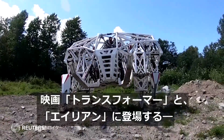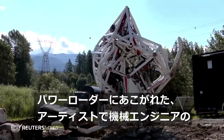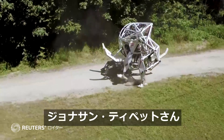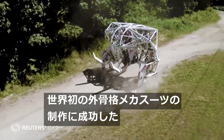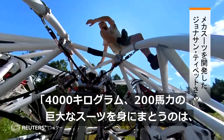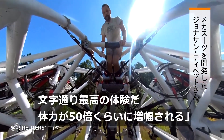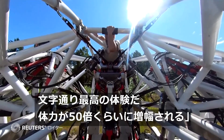Artist and mechanical engineer Jonathan Tippett was transfixed by Transformers and the power loader in James Cameron's film Aliens. Now he's managed to build the world's first and largest exoskeleton mech suit. There is literally nothing like it. Nothing like getting in a giant 4,000 kilogram, 200 horsepower mech suit. It amplifies your strength by about 50 times.